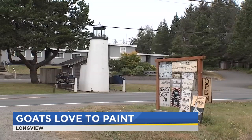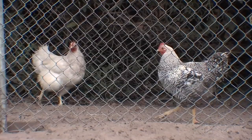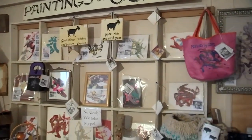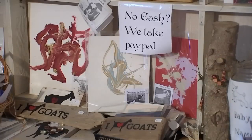Nestled along the Washington coast just outside Long Beach, this is a typical roadside farm fair: eggs, livestock ready for a new home, and masterpieces created by the farm's live-in residents. Everybody sees something different. They look like kids' finger paintings — and that's exactly what they are, minus the finger part.